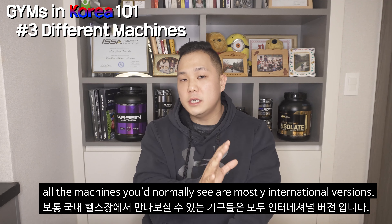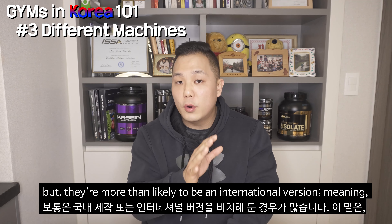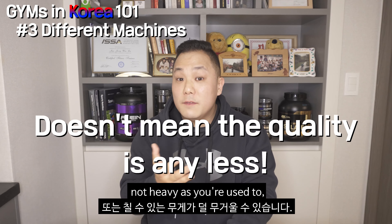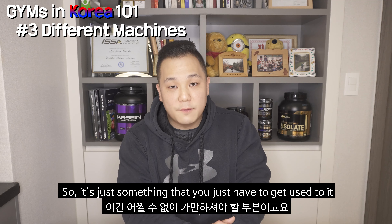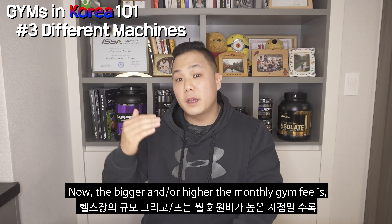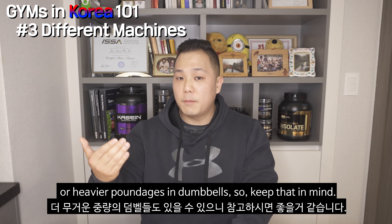One thing to keep in mind: all the machines you would normally see are international versions. Some gyms do import machines straight from the States, but they're more than likely to be international versions, meaning they have shorter or smaller grips, and the machines are not as wide or as heavy as you're used to — basically custom fitted for Asian sizing. It's just something you have to get used to. But as long as you know the mechanics and how to utilize machines and free weights, it shouldn't be a big problem. The bigger the gym or the more expensive the monthly fee, the more likely they are to have more variety, more machines, and heavier dumbbells.